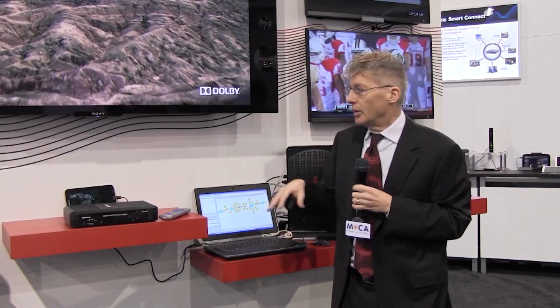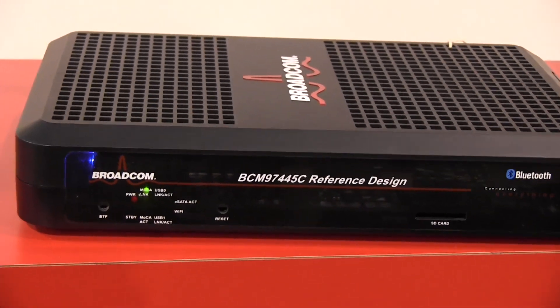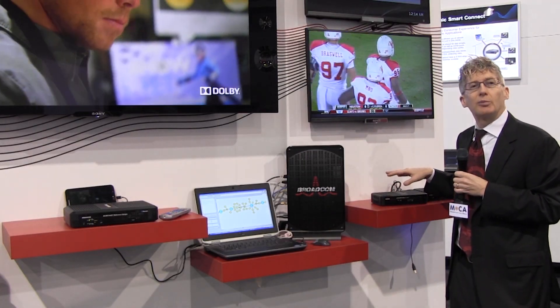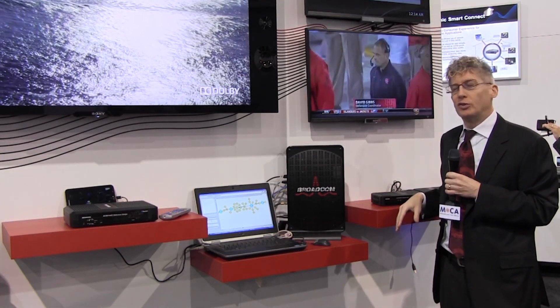A couple of the clients I'm showing here is our 7445, which has Ultra HD HEVC decoding. Of course, it has MoCA 2 integrated into the chip to bring those high throughput streams there. We also have some new mid-range chips as well that do HEVC decoding, HD versions, also with integrated MoCA 2 inside.